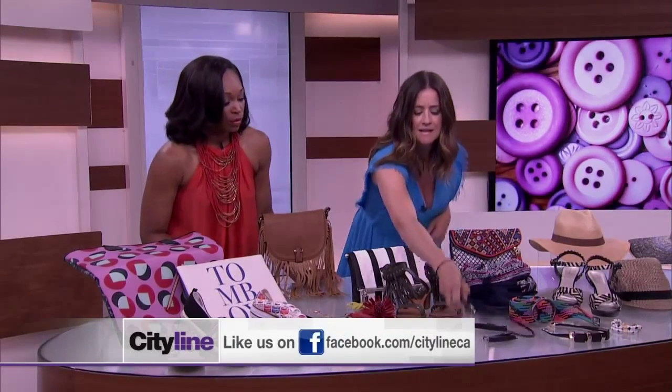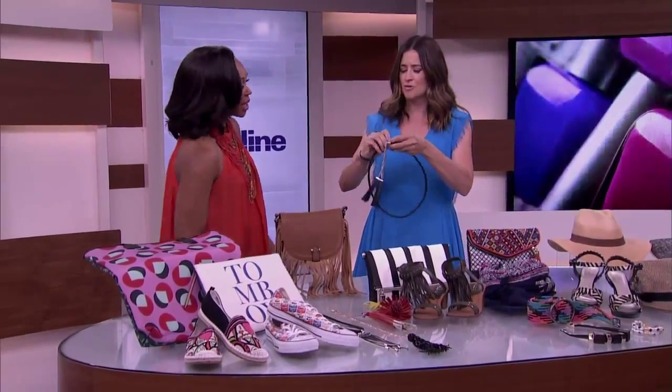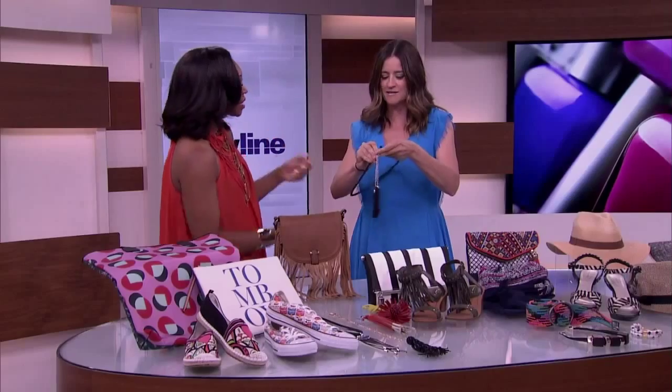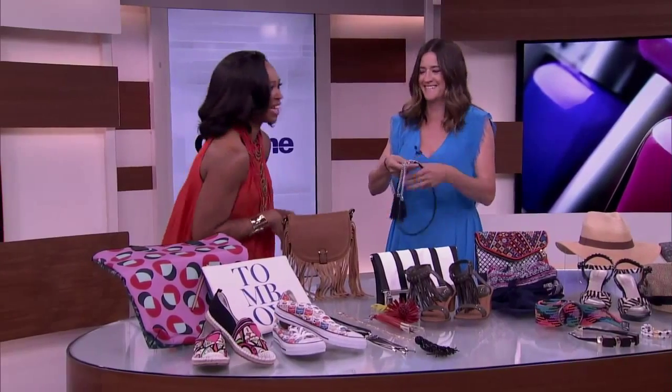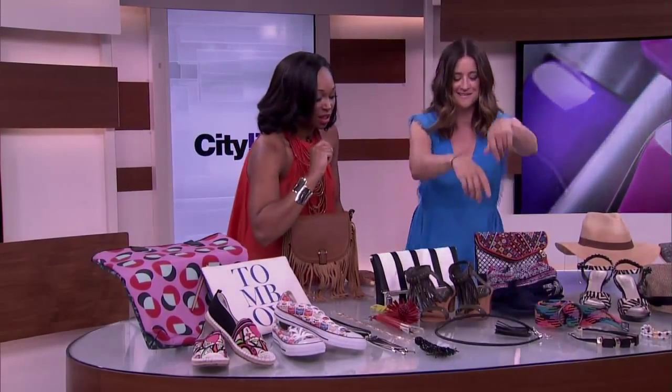Look at this — it's a belt. So good. Is that a dream catcher? I've seen them worn around your neck as well. That's a belt? We're going to hang it down here. It does come in sizes, so don't worry.